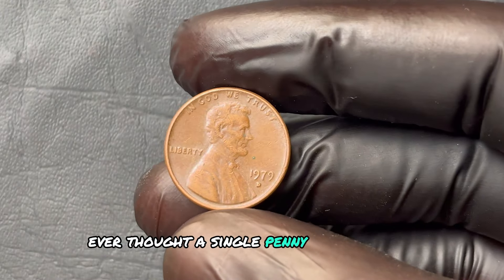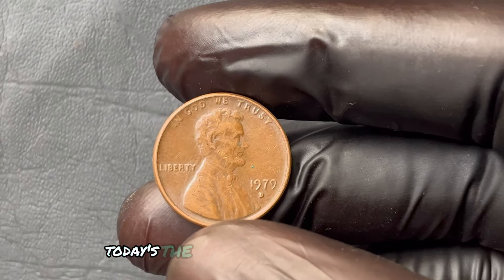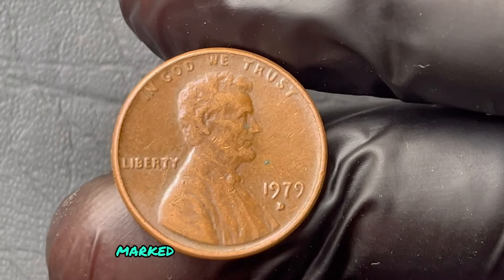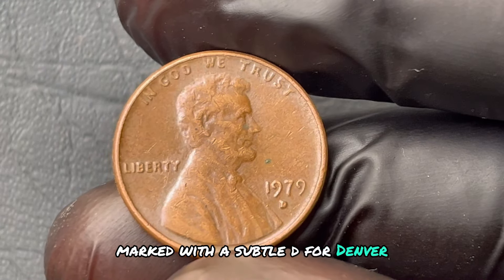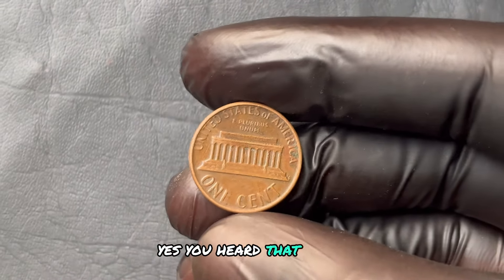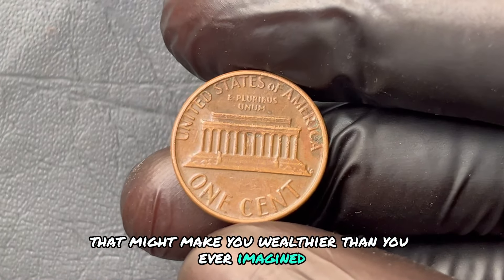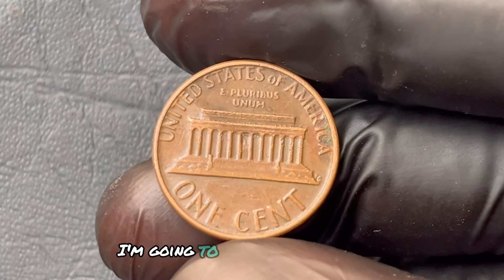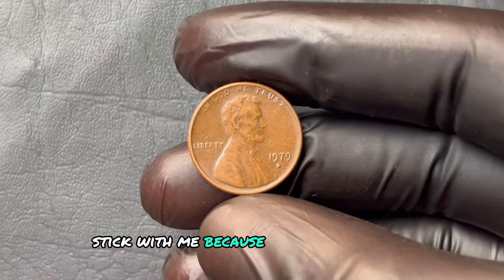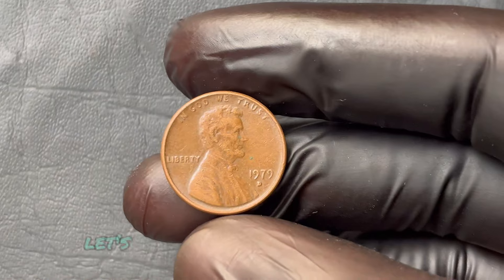Ever thought a single penny could change your life? If you're holding on to an old jar of coins, today's the day to take a closer look. There's a rare penny from 1979 marked with a subtle D for Denver that could fetch you over $1.3 million. A single, unassuming penny that might make you wealthier than you ever imagined. In the next 10 minutes, I'm going to take you step-by-step through everything you need to know.